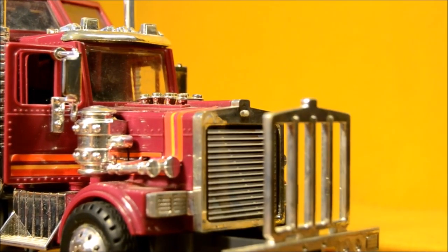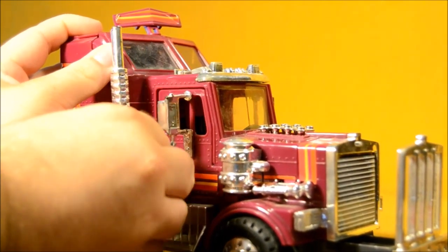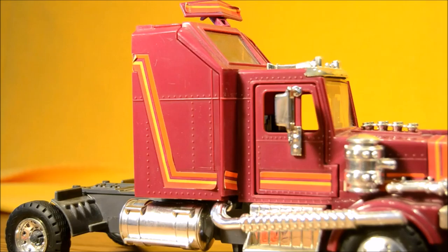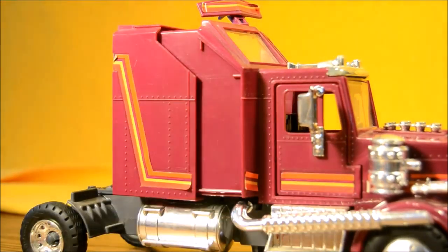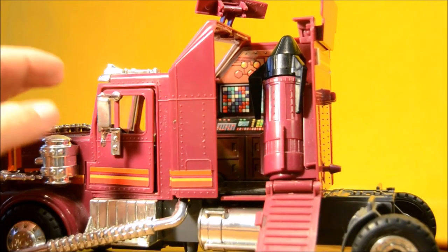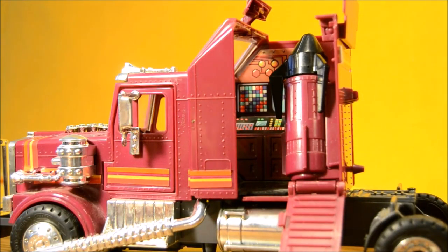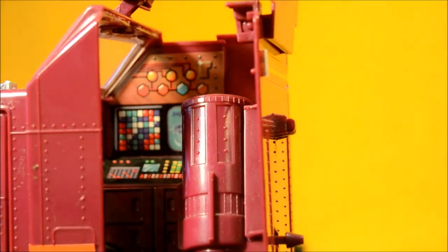The Rhino also features a battering ram. The smokestacks on the Rhino can tilt down to become laser cannons. The last feature is that the sleeper cab area opens up into a little command center with a missile silo. There's a bunch of computer terminals all the way in the back, and then there's the missile. This little button on the back launches the missile.